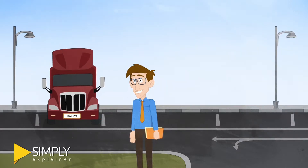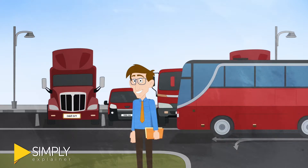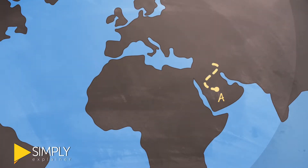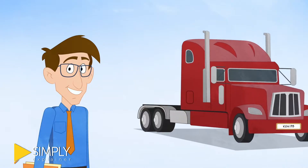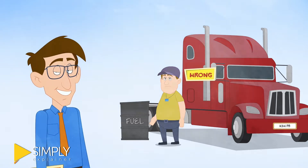So you've got a fleet of vehicles — they might be construction trucks, delivery trucks, shuttle buses — and you need each of them to go from point A to point B to do the job you want them to do. Just a vehicle, a driver, and a tank of fuel. It should be easy, right? Wrong.